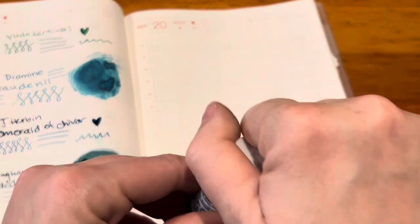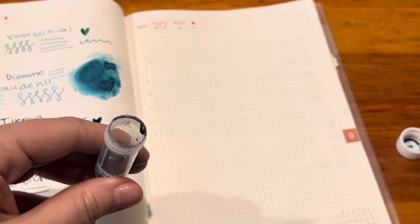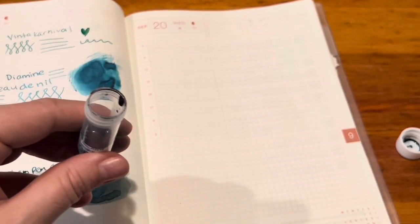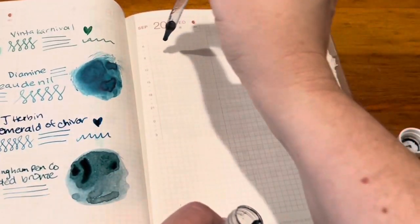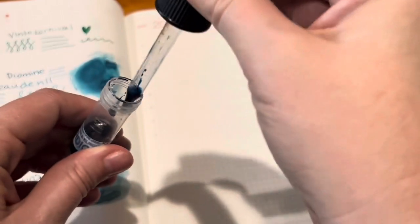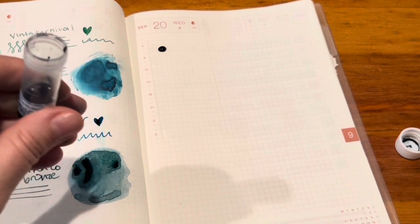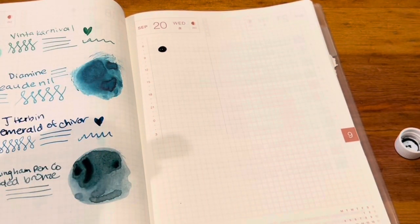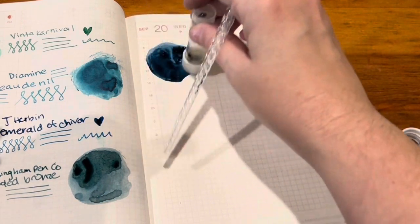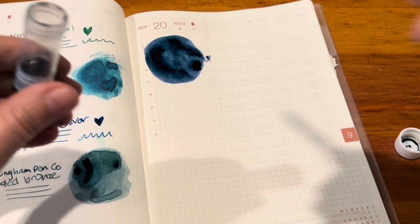Just two more. We have Rohrer & Klingner Verdigris. I love this ink — I had this inked up for quite a while, though I forget what pen it was in. It's a gorgeous dark blue ink and I love it for its darkness. I probably should have included this just with the regular blues, because now it's not looking as teal as I thought it was. But maybe it will dry down more teal — I'm not sure why I put this here.